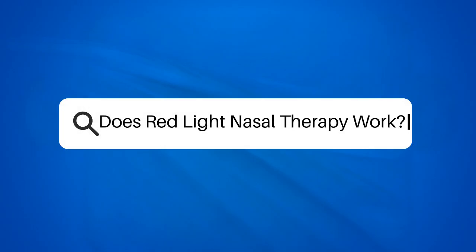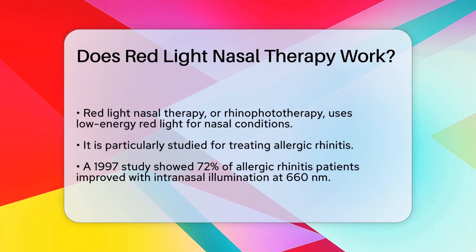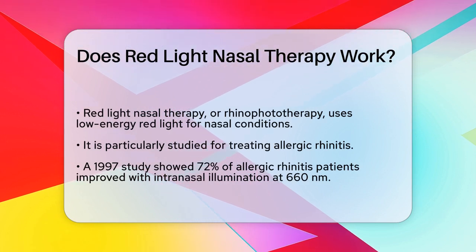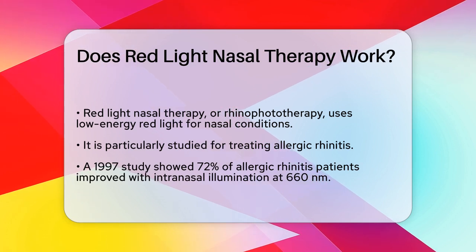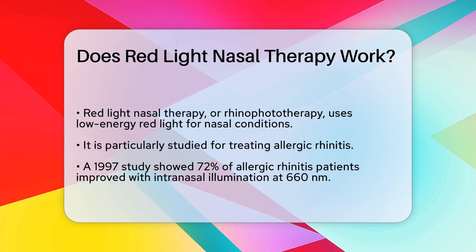Does red light nasal therapy work? If you're struggling with nasal issues and have come across red light nasal therapy, you might be wondering if it's worth trying. Let's break down the facts to help you make an informed decision. Red light nasal therapy, also known as rhinophototherapy, involves using low-energy red light to treat nasal conditions.